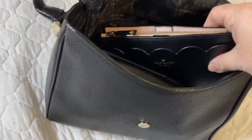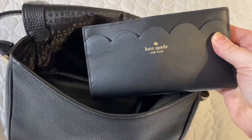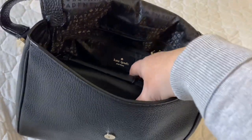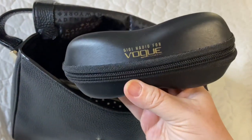I also have with me my wallet that goes with me wherever I go — I will link this wallet below as well. I have with me at all times my Vogue sunglasses.